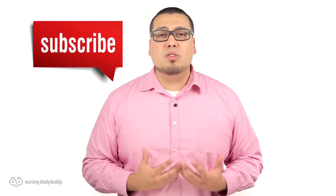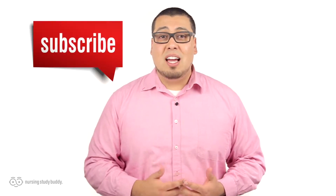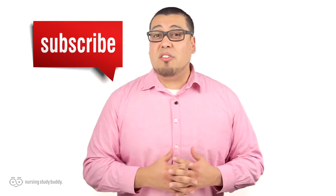Wait! Don't go just yet! If you liked this video and would like to see more, subscribe to our YouTube channel and visit our website to access more great, easy-to-follow videos.